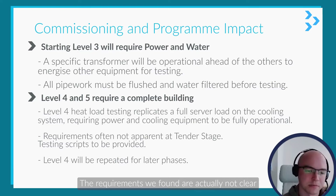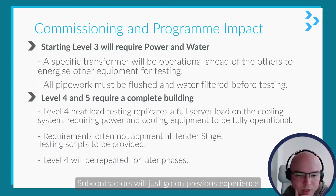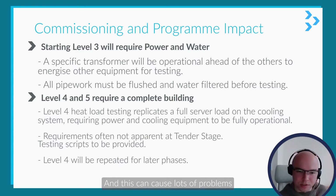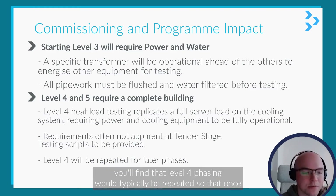The requirements we've found are not clear at tender stage. A lot of main contractors and subcontractors will go on previous experience and often won't find out until a few months into the project what the test script from the main developer is. This can cause a lot of problems with programming and claims later on.